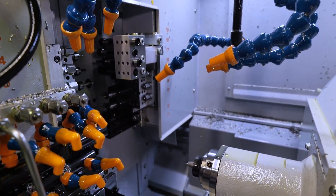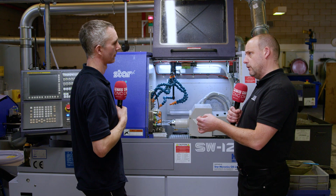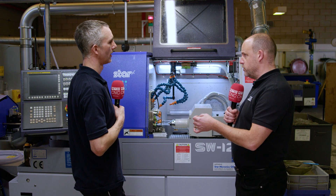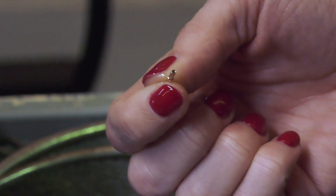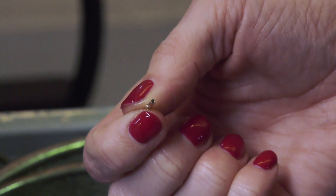I want to talk about balanced turning and the advantages you've seen since you've had this machine, because it goes beyond just being able to remove metal quicker. On this part here, it allows us to do one pass — we get a roughing and finishing cut simultaneously. This part in particular, it'd be very difficult to rough it and finish it in two hops because it was so small it would bend away, so it allows us to get the finish we require.